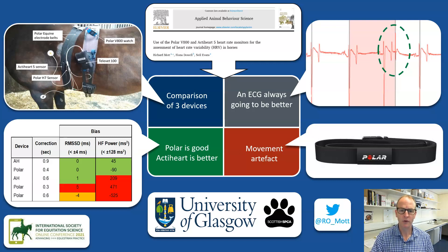The Polar equine belts are prone to moving on exercising horses and this produces very noisy data. But, back to my previous point, with an ECG such as the ActiHeart you can manually filter out a lot of that noise, but with a Polar you can't.